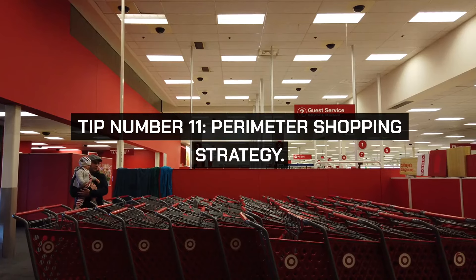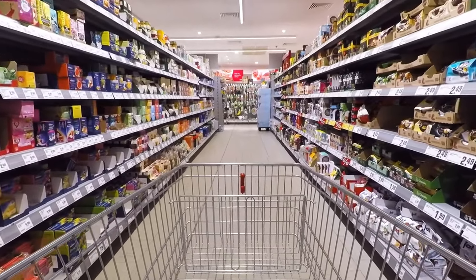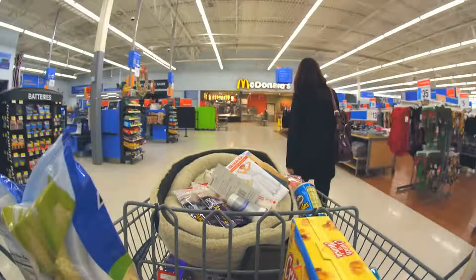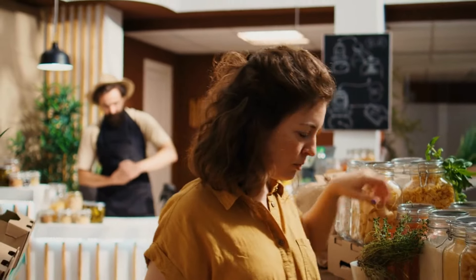Tip number eleven: perimeter shopping strategy. Most grocery stores are designed with fresh items like produce, dairy, and meat along the perimeter. By shopping mostly in these areas, you avoid the center aisles where more processed and expensive foods are located. This not only saves money but also encourages a healthier diet.